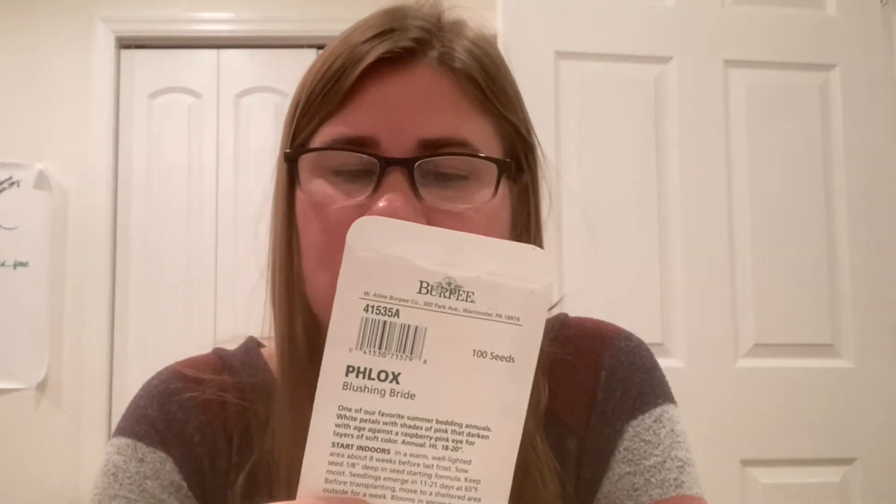I grew Phlox Blushing Bride — my daughter asked for these for her little garden and I grew some myself. They did well. They're actually a perennial — they look like a cute pinkish-white annual but they're actually perennial. I'm looking forward to seeing how they weather the winter here because I might plan them into the front landscape. They're just cute little mounding ground-cover type flowers.